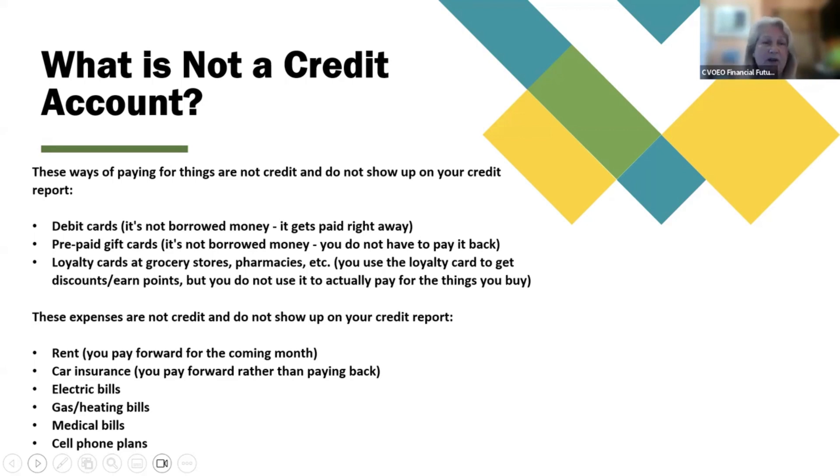These expenses are not credit and do not show up on your credit report: rent (you pay forward for the coming month), car insurance (you pay forward rather than paying back), electric bills, gas and heating bills, medical bills, and cell phone plans.